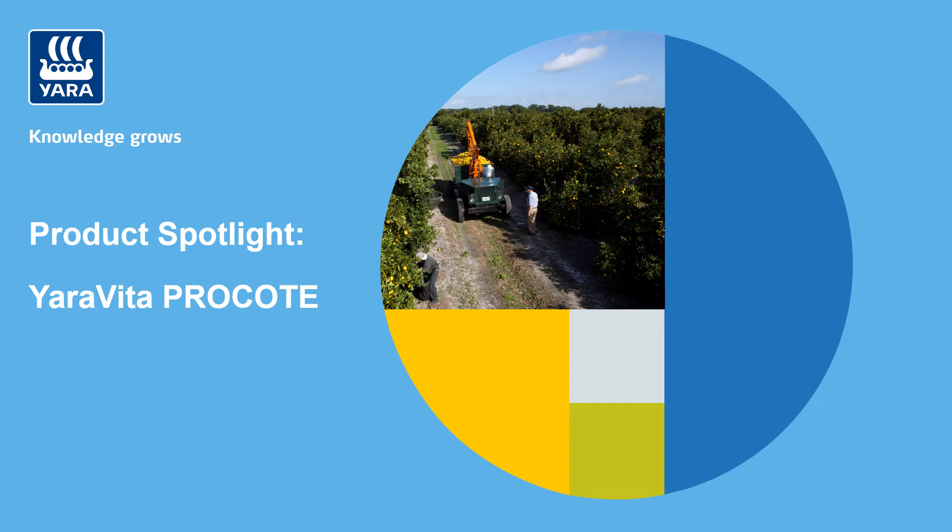Hey everyone, my name is Kelsey Gunthorpe and I'm a sales agronomist in Florida. This video is going to shed some light on Yarra Vida Pro Coat and the benefits of using a superior micronutrient coating when applying dry fertilizer. Joining me today is our expert guide Katie Maxwell, the Yarra Vida product specialist for the southeastern US.